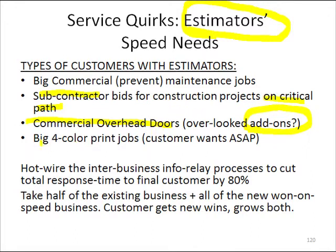I had a very fascinating personal experience with a big four-color printer in Louisville, Kentucky back in 1976, where we basically hot-wired the ability to give these people a quick response time and benefited enormously.